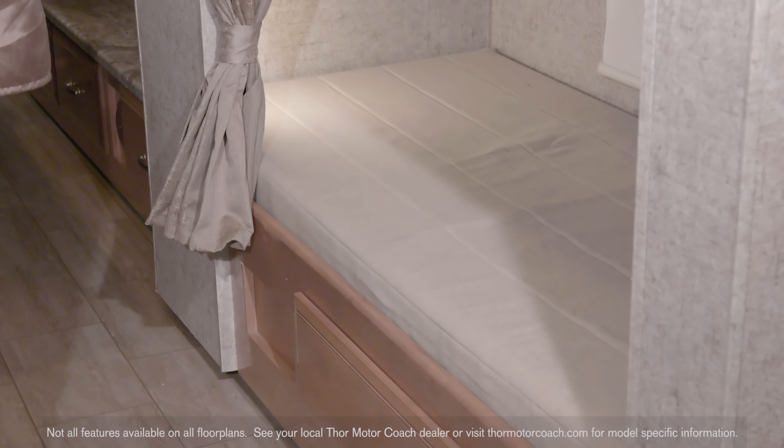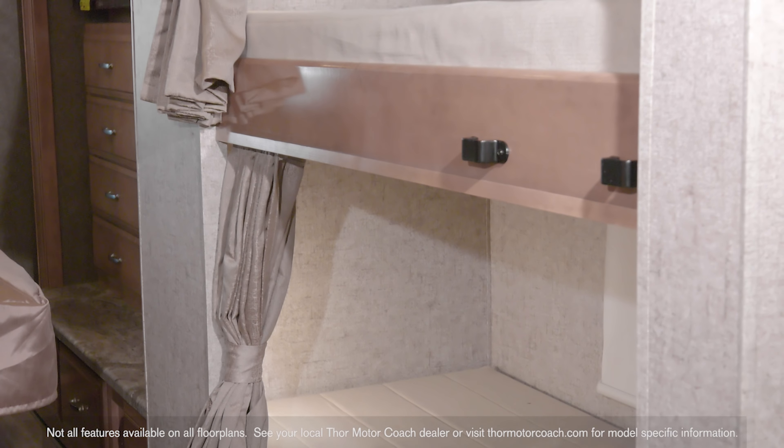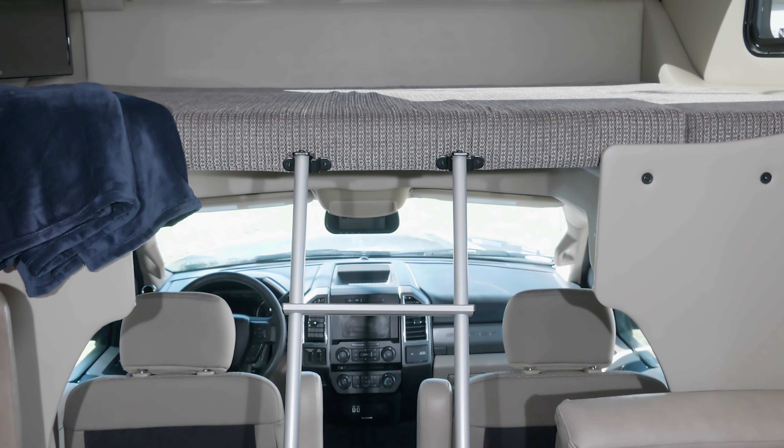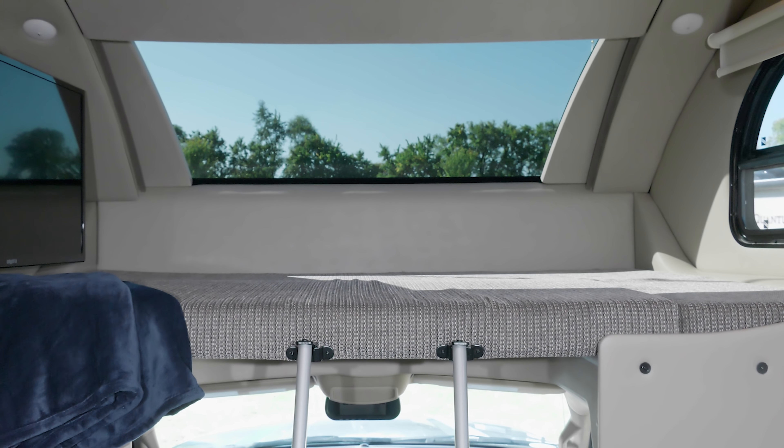And here's where the BB35 shines — all the sleeping options. Check out these great bunks. And remember the dinette and sofa? They both make into beds. And over the cab you can easily sleep too, under the powered Skyview shade.